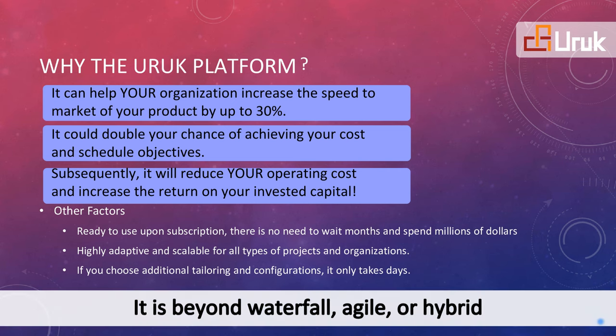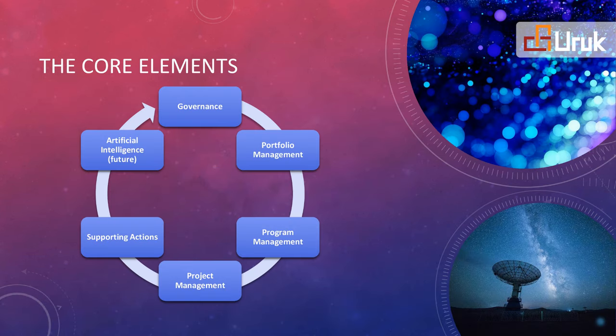The Org Platform goes beyond Waterfall, Agile, and Hybrid. We will touch on these core elements in the next few slides.